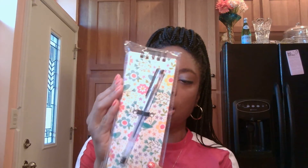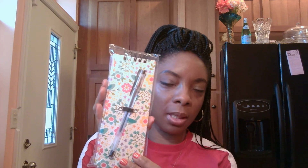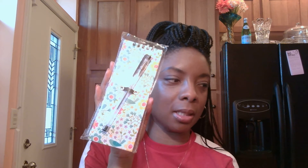And lastly, this cute little notepad with the pen to match. So you can throw this in your purse and be ready to take down those notes and make those grocery lists.